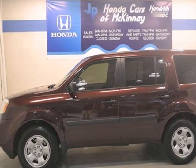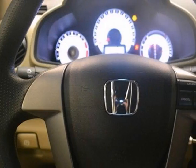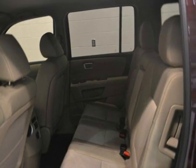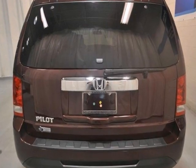Here's a 2013 Honda Pilot LX. This vehicle has a lot to offer, including a backup camera, power windows, locks and mirrors, and keyless entry. It also features traction control, steering wheel controls, and multiple airbags. With a full factory warranty, it won't be here for long.